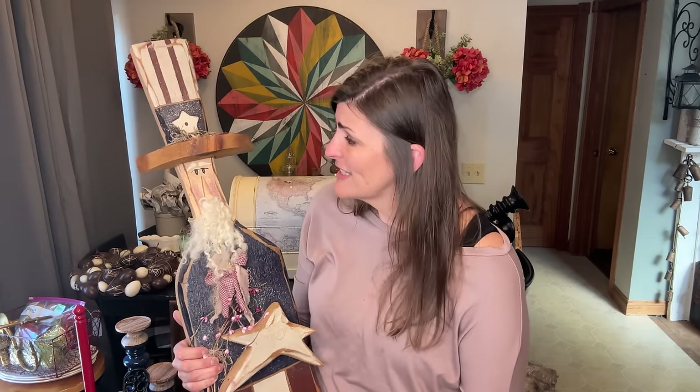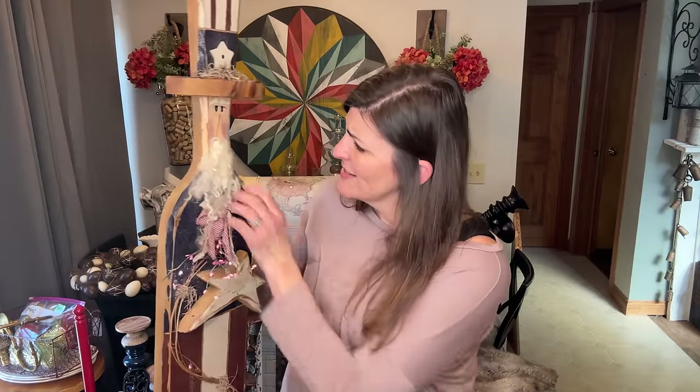I found this guy — I picked him up, I put him back, I picked him up, I put him back, and he ended up obviously in my cart. I just thought he was so stinking cute. I don't do a lot of decorating for the 4th, so this will be perfect and I'm sure somebody's going to take him. He has a hanger on the back — I think he would look good in somebody's decor for the 4th of July.